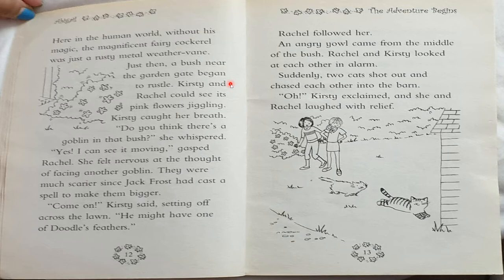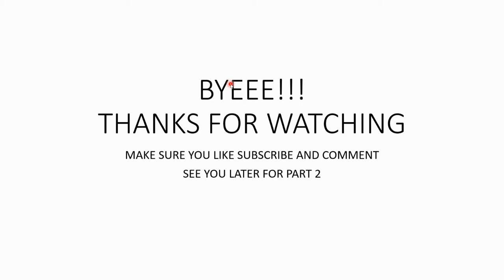"Come on," Kirsty said, setting off across the lawn. "He might have one of Doodle's feathers!" Rachel followed her. An angry yell came from the middle of the bush, and Rachel and Kirsty looked at each other in alarm. Suddenly, two cats shot out and chased each other into the barn. "Oh!" exclaimed Kirsty, and she and Rachel laughed with relief.